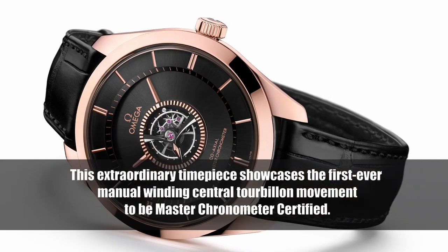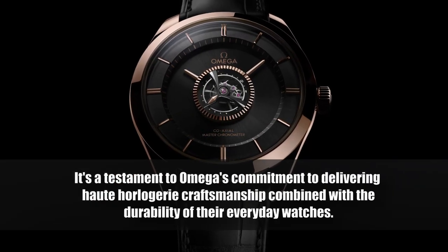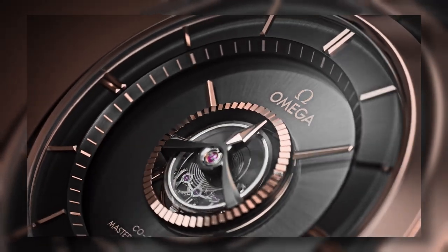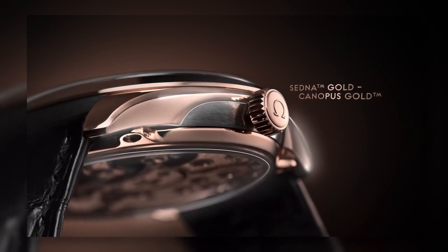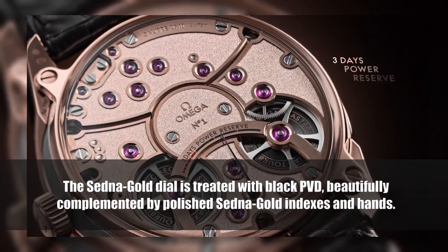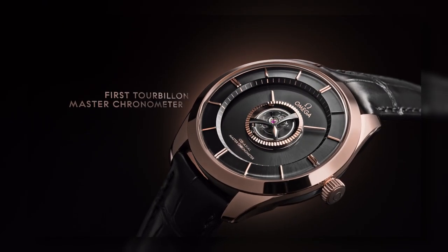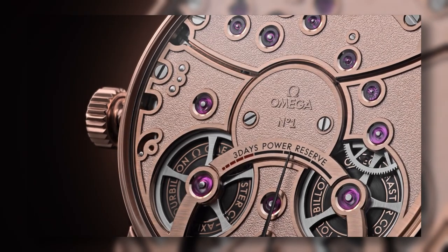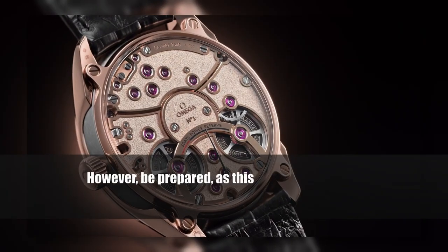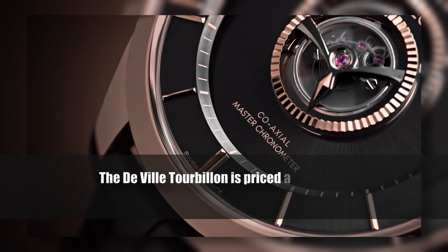Last but not least, we have the Omega DeVille Tourbillon Master Chronometer — showcasing the first-ever manual-winding center tourbillon movement to be Master Chronometer certified. The DeVille Tourbillon features a 43-millimeter case blending Sedna gold and Canopus gold, Omega's proprietary materials. The Sedna gold dial is treated with black PVD, beautifully complemented by polished Sedna gold indexes and hands. The second hand is set in the tourbillon titanium bridge, creating a visually captivating high-complication display. Turning the watch over reveals a Sedna gold movement — a sight to behold.